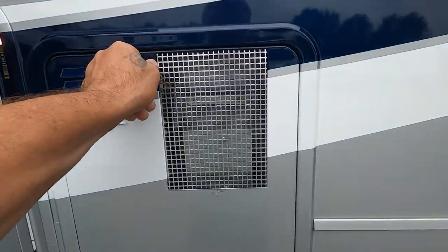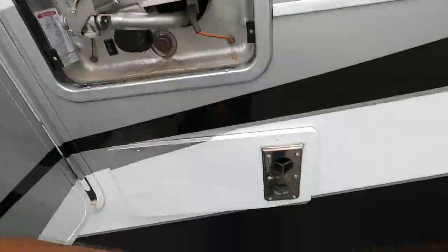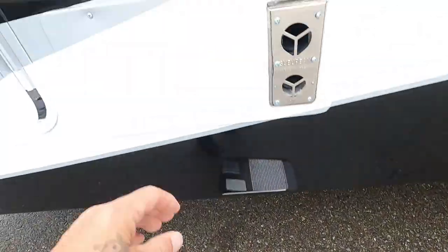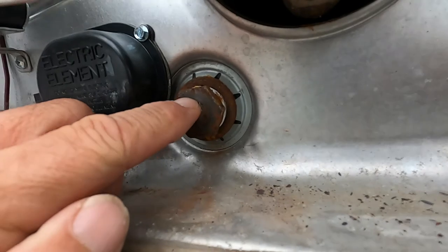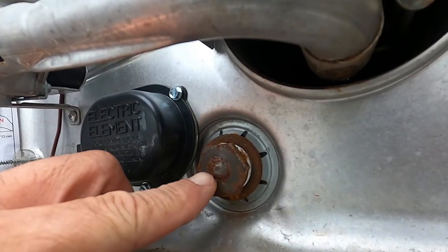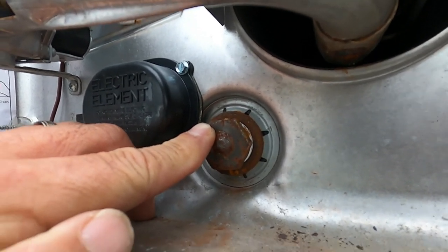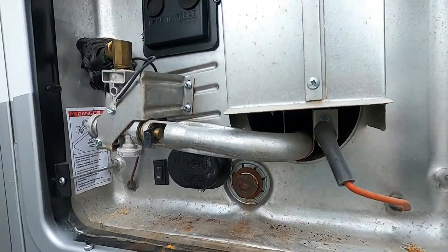First, come to your hot water heater — this will lift right off. All we're doing here is making sure the drain plug is back in. Wrap some plumber's tape around it and get it in nice and snug. You may have left it out last time you were camping, so check that it's in there. Once it's nice and tight, you can go ahead and turn the hose on.